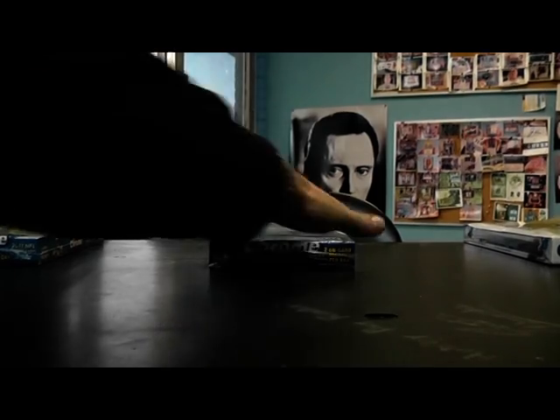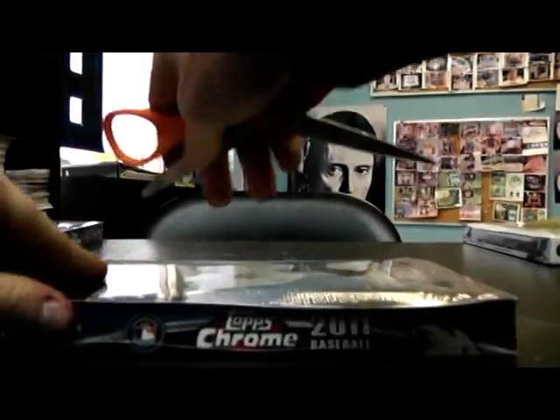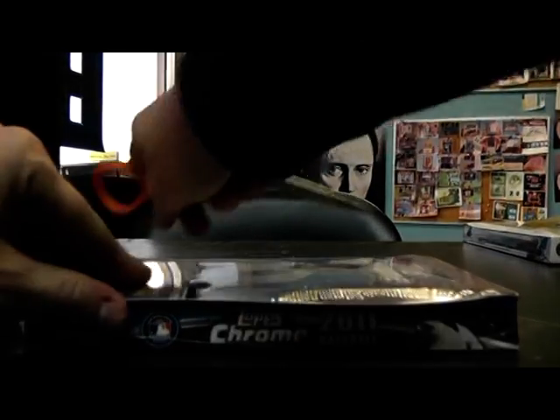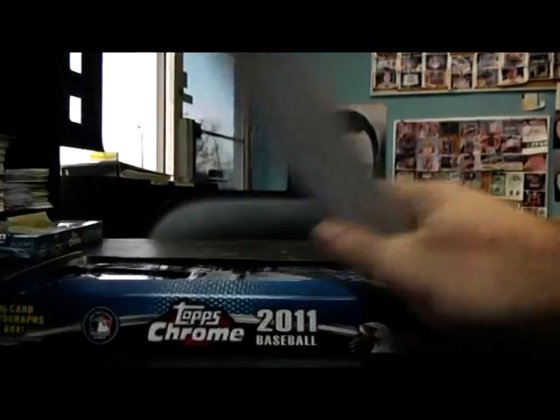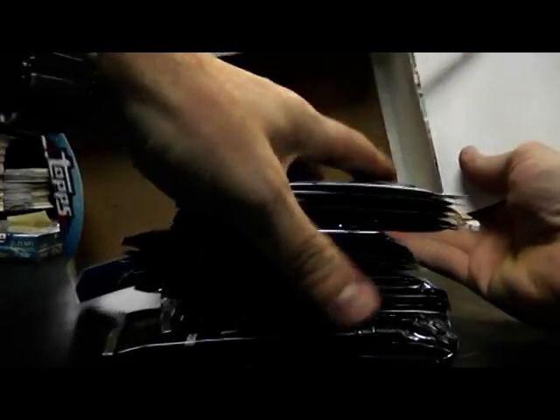Next up we got Nick doing a 2011 Topps Chrome pick box number six. Here we go. Empty.